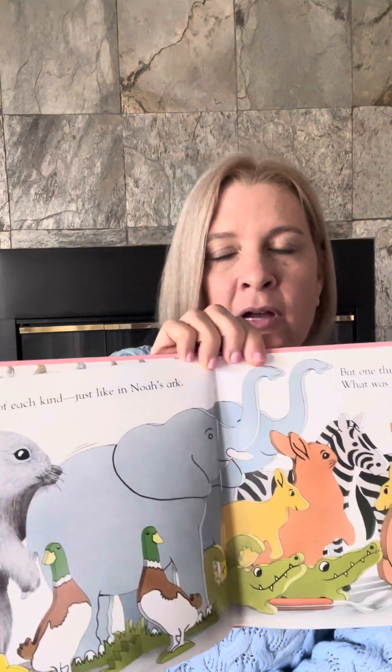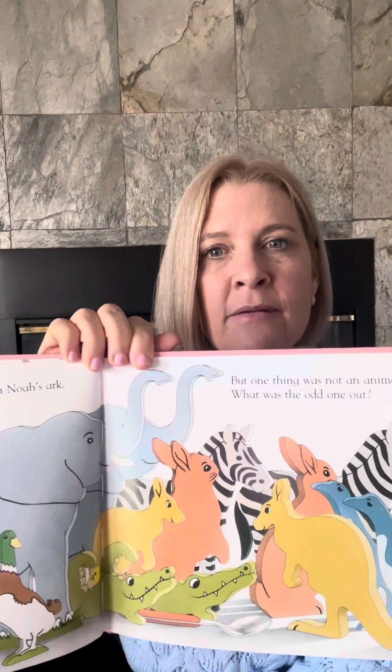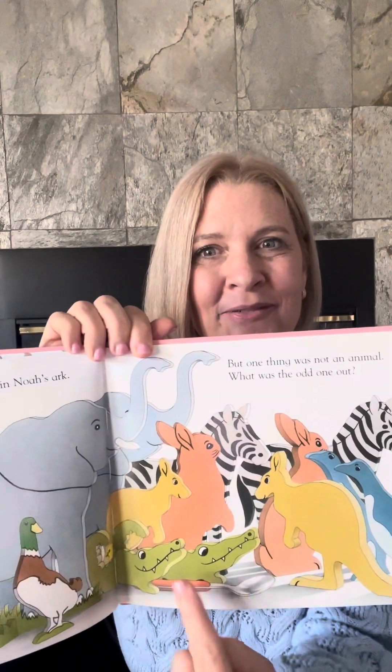Can you see in this book, on this page, one thing that's not an animal? A teaspoon! What's that doing there? That doesn't go, does it? That doesn't belong.